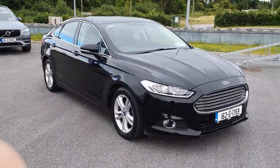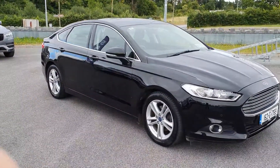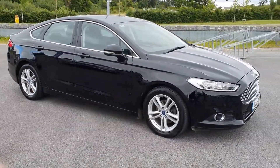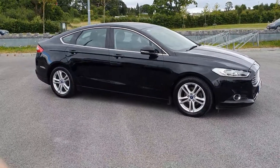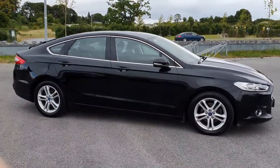So there's a 2016 Ford Mondeo we have in stock. It's got the chrome trims around the windows. It's got 117,000 kilometres on the clock. It's a 1.5 diesel and it has the parking sensors all around.